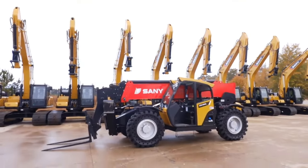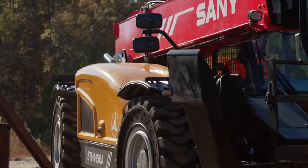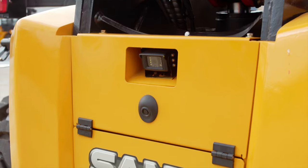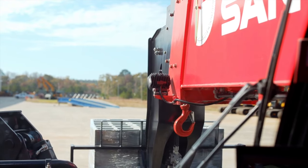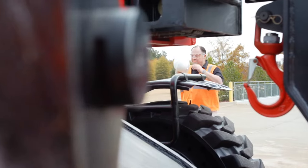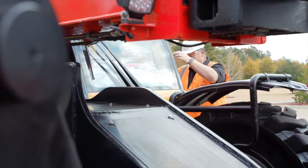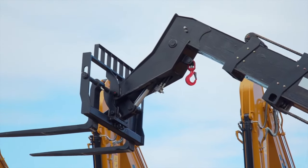The SANI telehandler comes with more standard features to meet the needs of today's job sites while giving a better return on investment — job site necessities like a flashing beacon, work lights, and a rear camera and reverse sensing system. The standard boom-mounted lifting hook gives the ability to safely lift slung loads, and can be moved between two locations: one on the backside of the boom head and the other near the base of the fork carriage, giving you flexibility in how you lift the load.